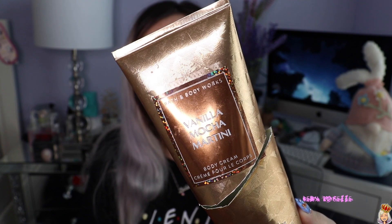I cut open a lot of my Bath and Body Works lotions to get all the product caught inside — you'd be surprised at how much product you are wasting by thinking the tube is completely done when nothing comes out. This is the Vanilla Mocha Martini lotion with notes of cappuccino, vanilla orchid, and white tonka bean. On me it actually smelled like a matcha latte — I didn't smell the cappuccino at all — and I really, really liked it.